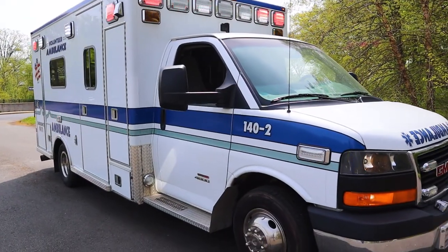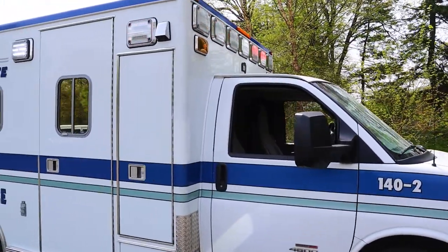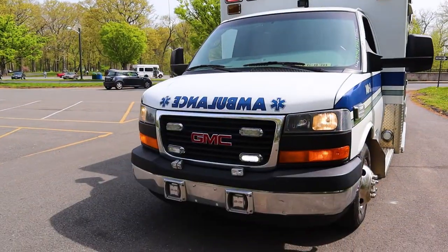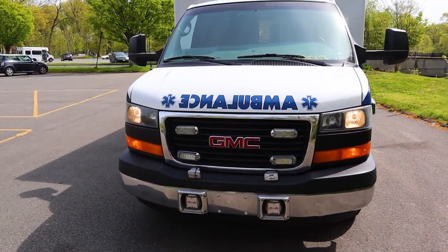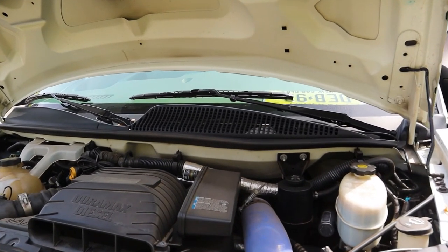I'll give you guys a tour of the unit — exterior and interior, cabinets, doors, lighting control, and a quick peek up the engine bay.